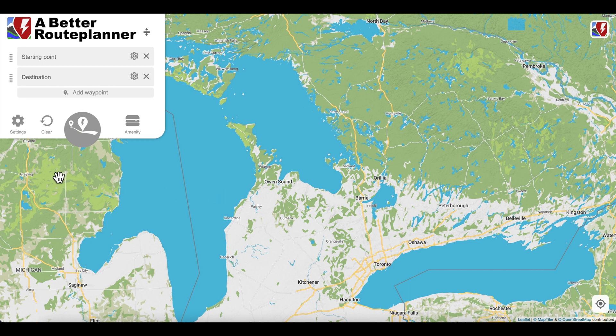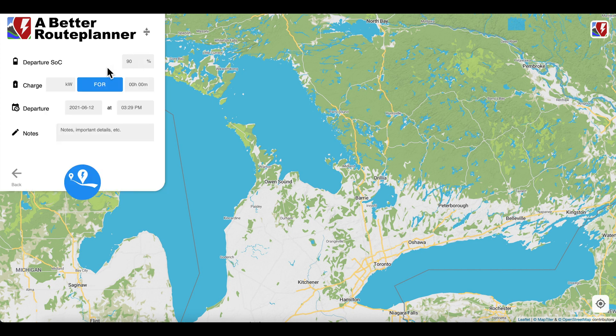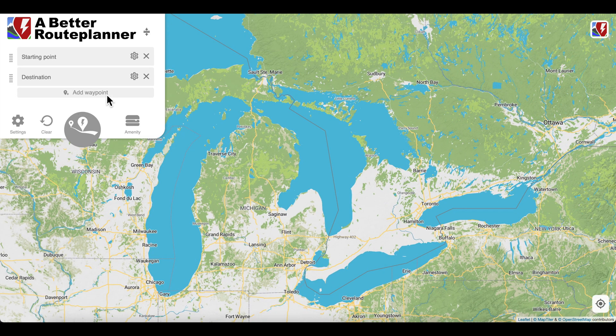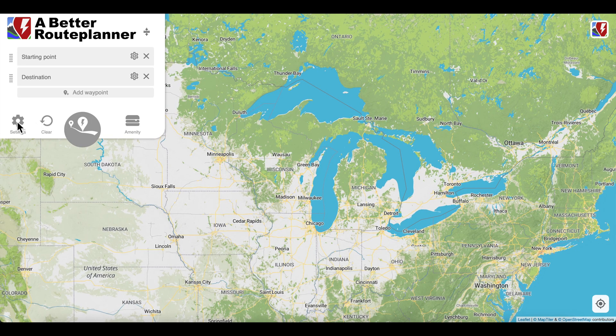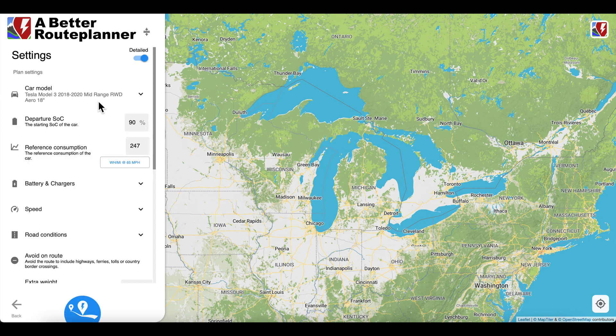The way it works here — and this is the desktop browser, but the mobile app works just the same — you can set your starting point, your destination, and add different waypoints in between. If you go into settings, you can set what charge you're going to leave at, how much charge you're going to have at your destination, and so forth. You can add some notes if you want, and the same with the starting point — what you're going to leave at and what you're going to be doing. And this is really what makes the major difference between Tesla and this.